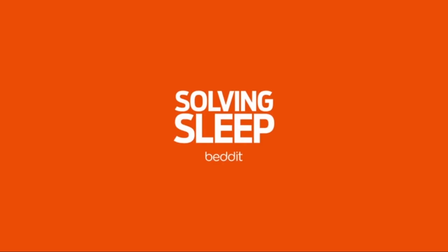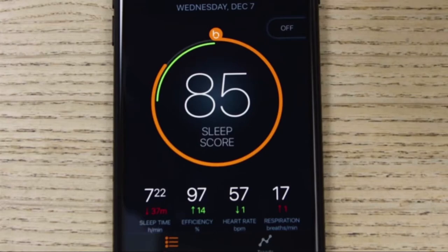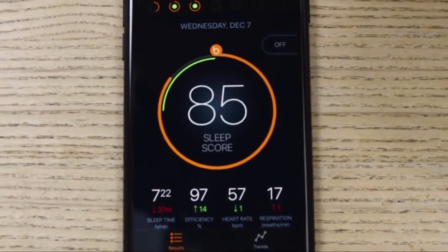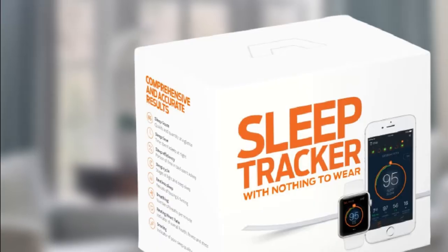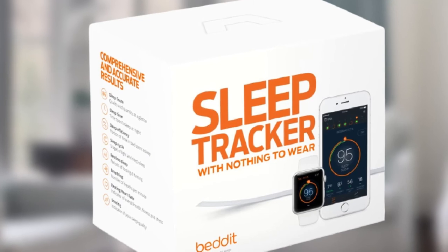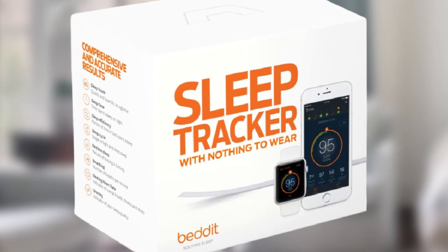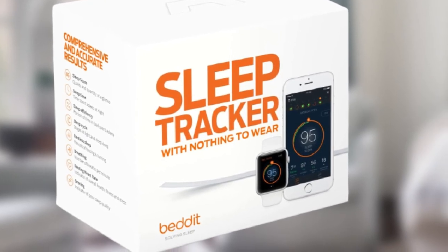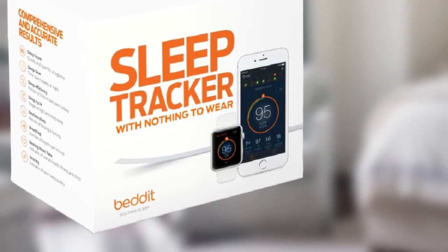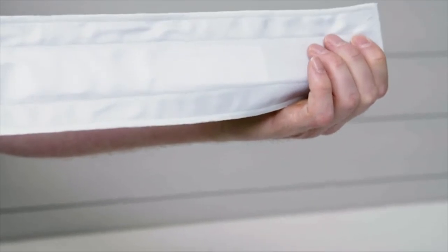The full sleep analysis includes total sleep time, bedtime, time to fall asleep, time awake, time away from bed, wake-up time, and sleep efficiency. You can also view graphs that show your sleep time for the last 7, 30, or 90 days to see your progress and look for trends. Users can set sleep goals in the app and receive corresponding guidance. In-app sleep tips also aim to help users get better rest. Bedtime reminders give you a gentle nudge to encourage you to go to sleep at a reasonable hour.